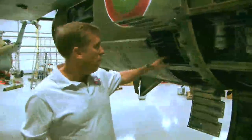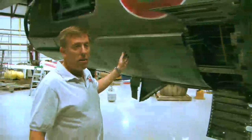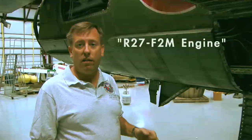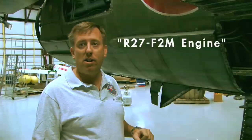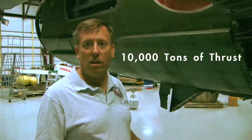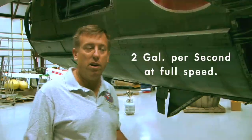Back here we still have the engine compartment opened up. The engine starts about in here, runs all the way back to about here, with the afterburner section back here, and it's got a giant tailpipe. This is an R-27 F2M engine that produces 10,000 metric tons — which is about 22,000 pounds of thrust in reheat — burning about two gallons a second when it's all the way in burner.